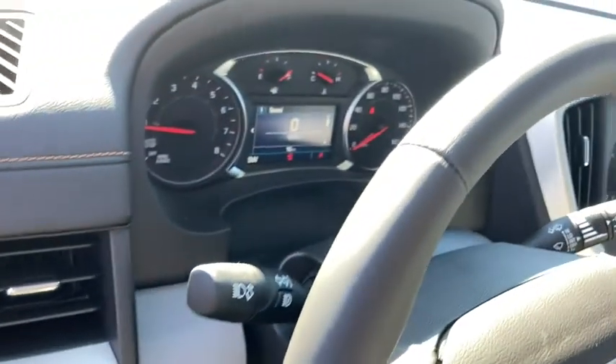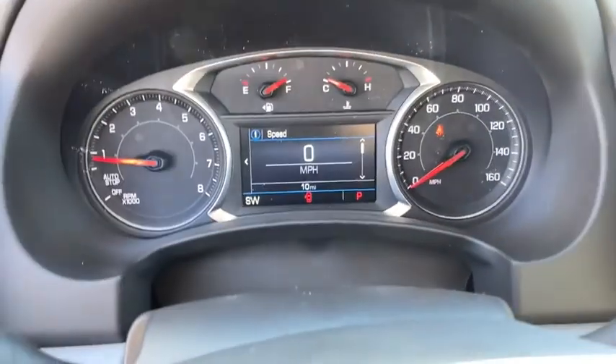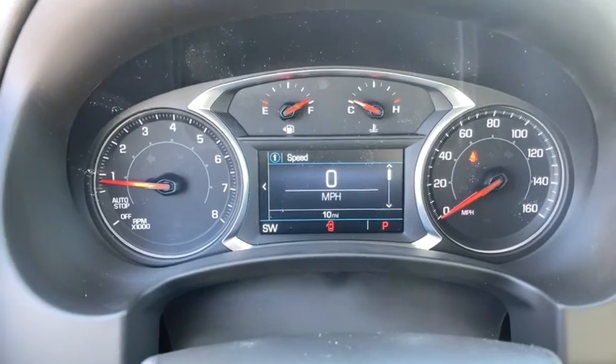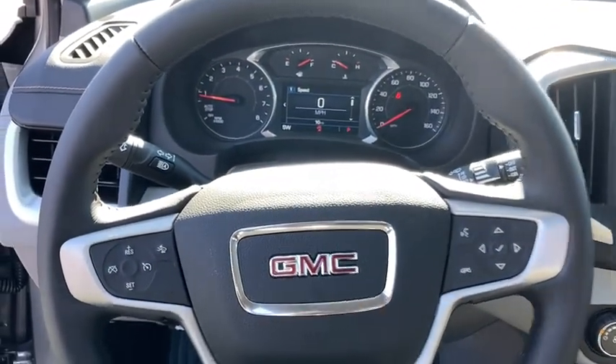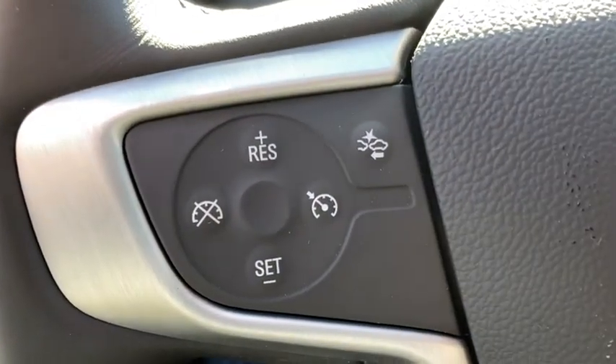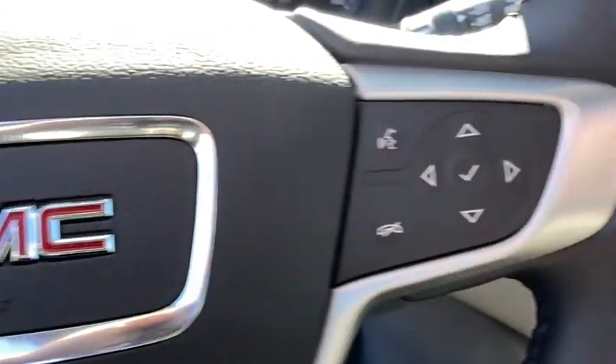Compass, electronic stability control, rear window defroster, trip computer, brake assist, overhead console, tachometer, remote keyless entry, panic alarm, rear window wiper, driver vanity mirror, and front reading lamps.